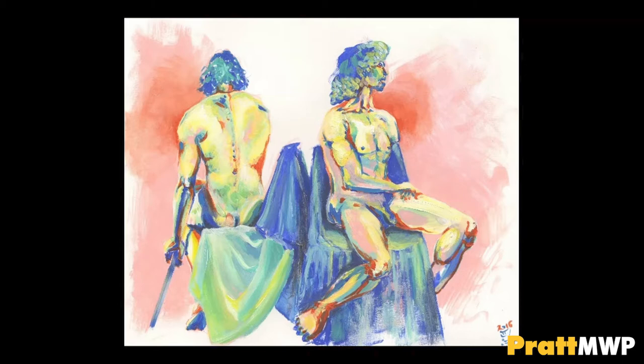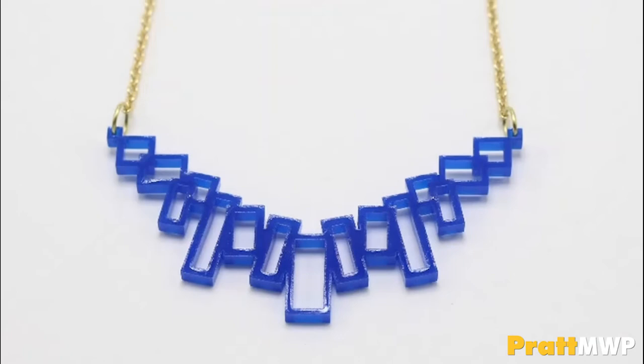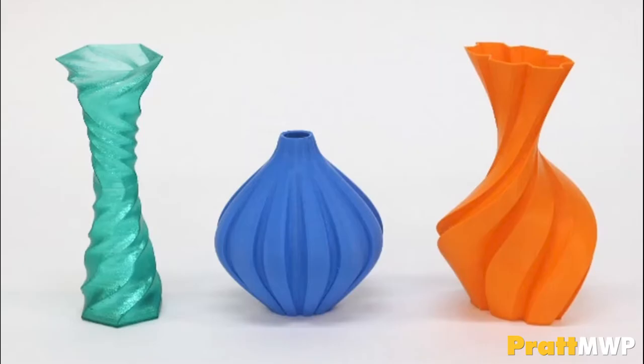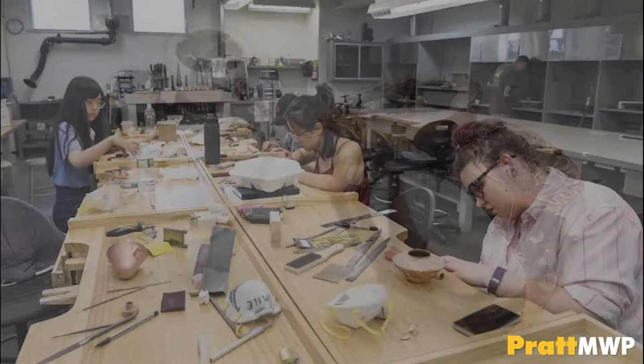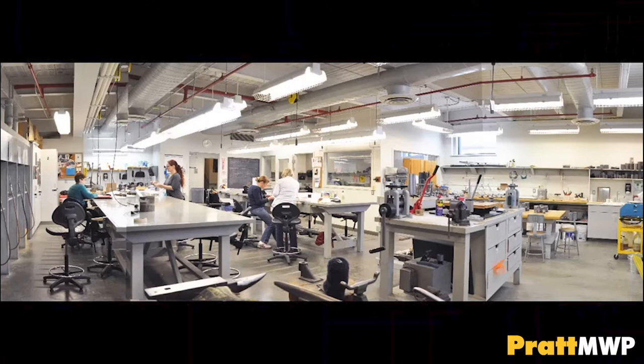The CAD CAM Studio serves as a lecture space for jewelry art history and will eventually be an overflow workspace for our jewelry majors. In this studio, sophomore jewelry students will also be introduced to laser cutter and 3D printer technique. Jewelry classes are offered at the sophomore level within Fine Arts. Each student has their own assigned workbench with drawers to hold materials. At Pratt MWP, we provide jewelry students with all the tools that they need, whereas jewelry majors at Pratt Institute are required to buy their own tools.